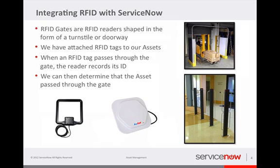In terms of the reader technology, the gate shape is probably the best for what this particular customer wanted because it literally would sit around a doorway. The gate can be in the shape of a turnstile, it could be around the entrance to the data center, around the entrance to the office. And when the tag passed through that reader, we would know where and when that transaction took place.